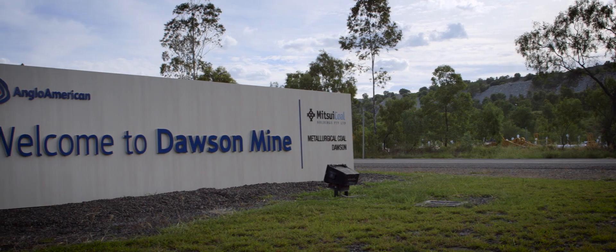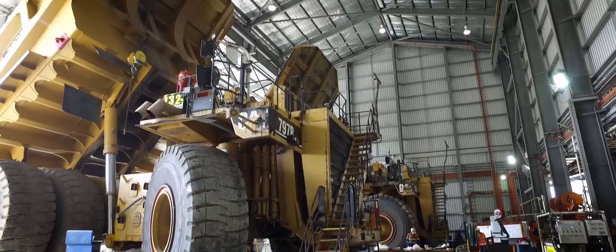Dawson is a very busy site. It's got a very tough environment. We see a lot going on at Dawson — there's a lot of events, a lot of samples. The trucks are serviced every ten days.